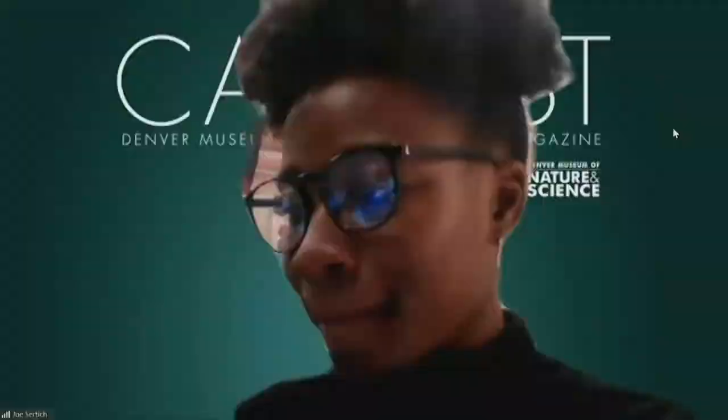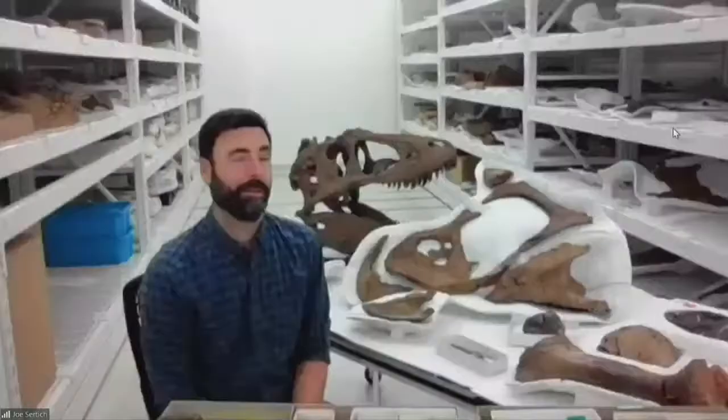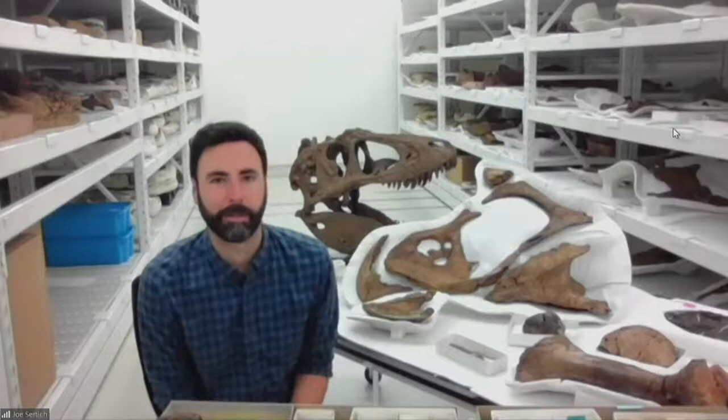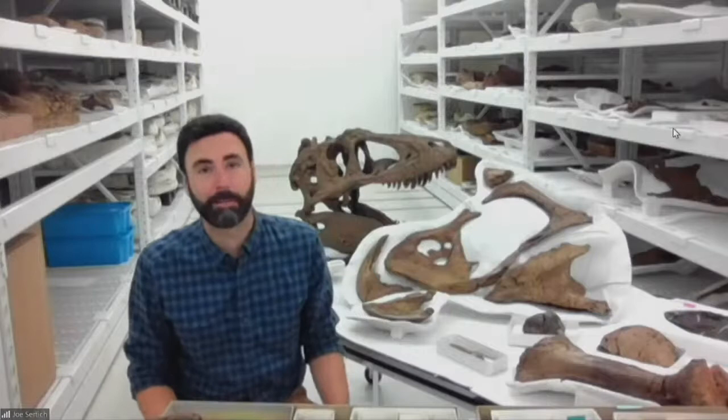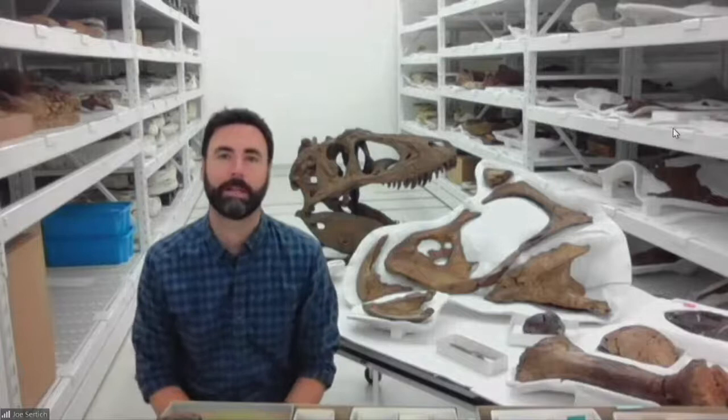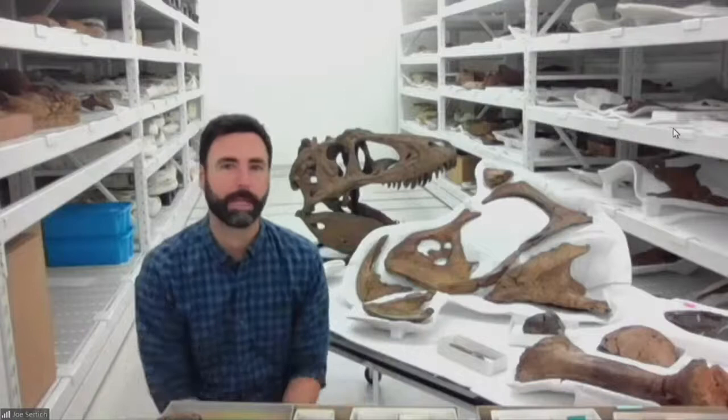Memory asks: if you could identify your favorite part of the Sue the T-Rex Experience, what would it be? I'd like to say there are two parts. I really love getting up close to Sue — any time you're around a T-Rex skeleton and skull, you get that wow factor I first experienced as a little kid. And the other thing I'm excited about is being able to share all of our local finds, because we live right on top of Sue's world here in the Denver metro area.